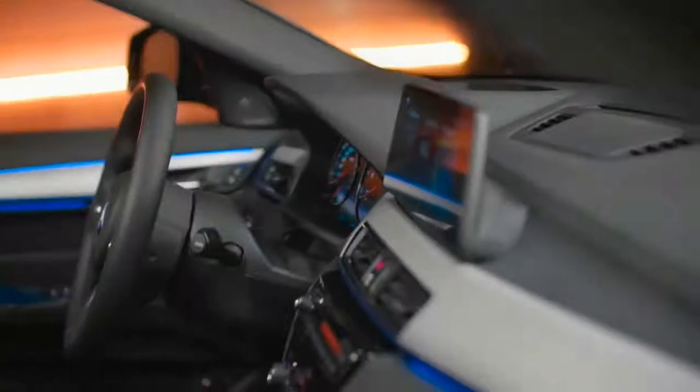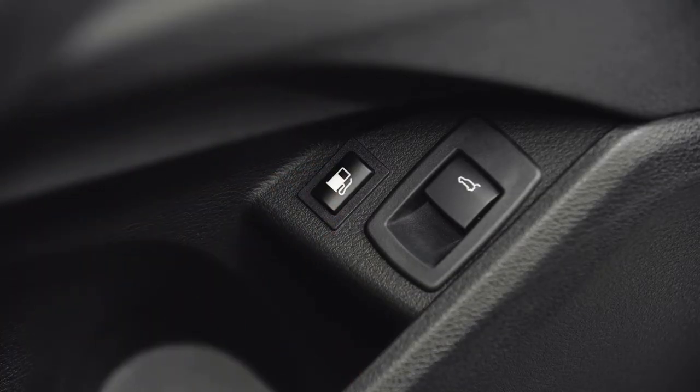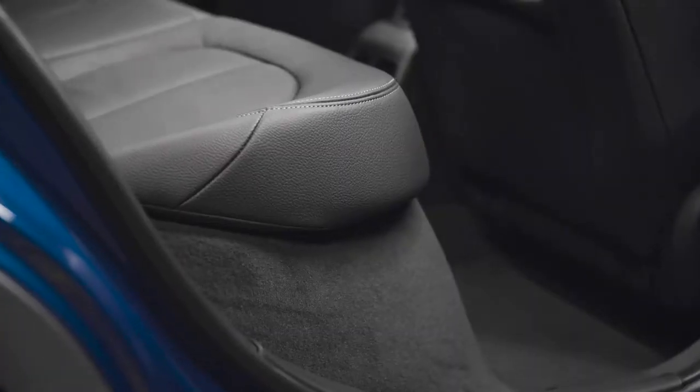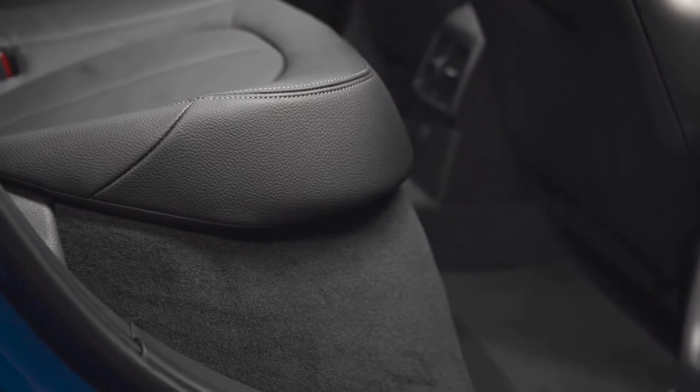Moreover, in the left door you'll find the tank ventilation button, which must be pressed before refueling when the vehicle is switched off. The plug-in hybrid tank is designed as a pressure tank with a 36-liter fuel reserve and must be ventilated before opening. The back seat row has also been positioned a bit higher — 4 centimeters to be exact — to fit the battery underneath.